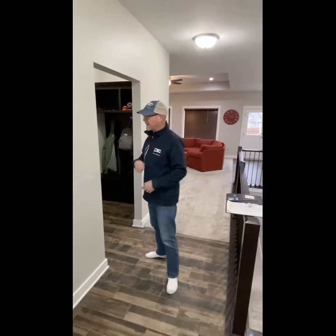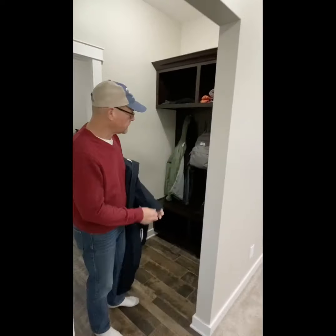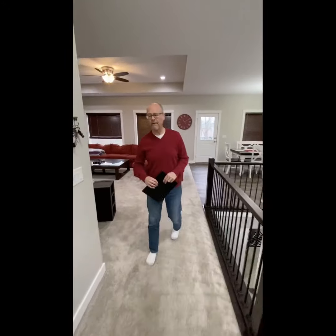We've come inside to a nice entry area. It's got a place to hang up your coat. Come with me into the main floor area.